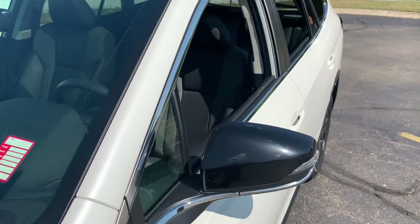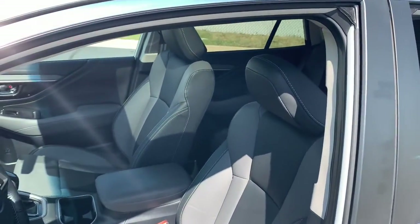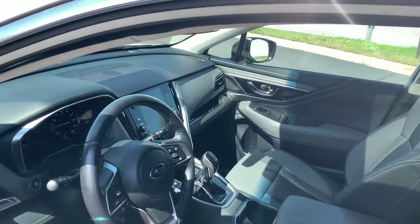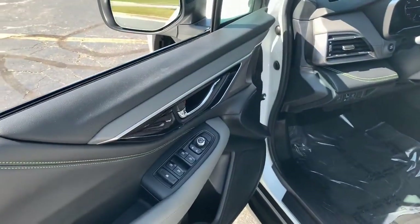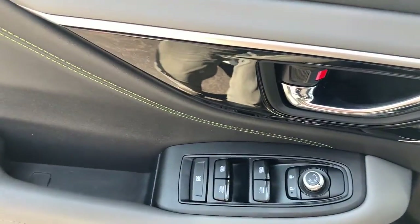These are just some of the great options this vehicle comes with: navigation system, all-wheel drive, keyless entry, heated driver's seat, hands-free liftgate, four-cylinder engine, fog lamps, sunroof, satellite radio, and remote engine start.